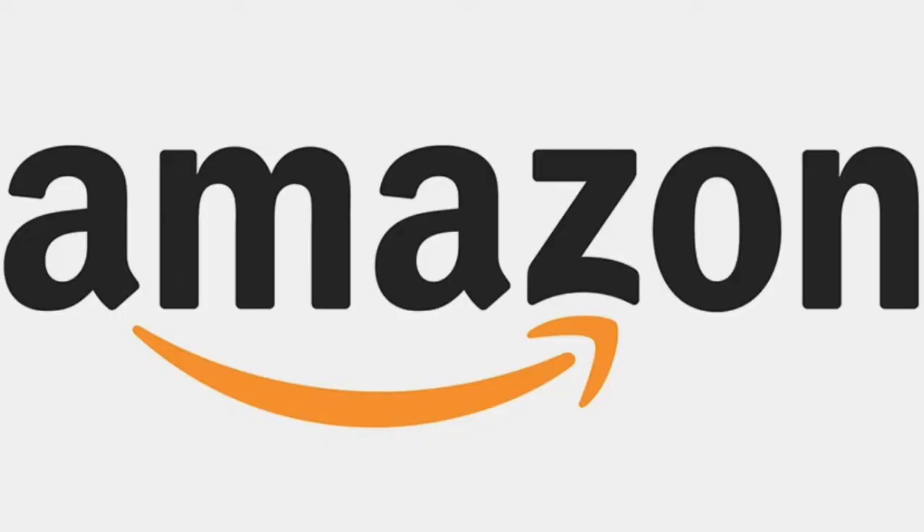Here are my top 5 coolest accessories for photographers and filmmakers that you can buy right now on Amazon for under $20 bucks. Let's get it.